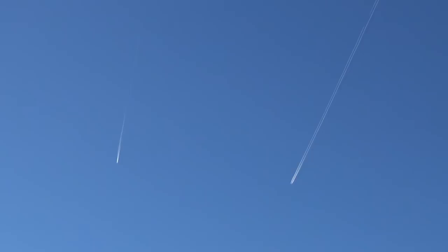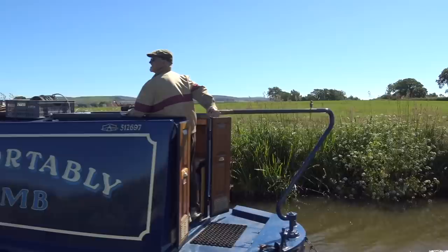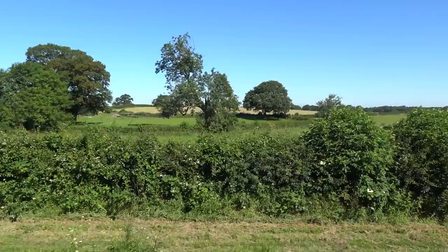On a day like today, it's difficult to imagine that the Lancaster Canal was built exclusively for industrial traffic over 200 years ago. It was known as the Black and White Canal because it used to carry coal north from the Lancashire coal fields and limestone south from Cumbria.